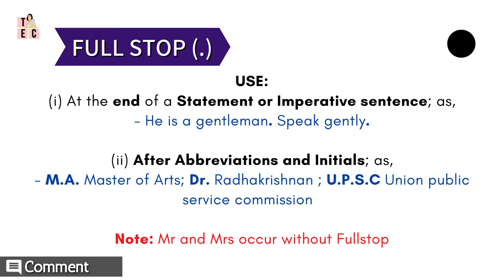Similarly, full stops are used in abbreviations and initials, such as M.A. — that is Masters of Arts — or Dr. Radhakrishnan, or UPSC, that is Union Public Service Commission. Note that Mr. and Mrs. occur without a full stop, as Mr. and Mrs. have come to be regarded as full spellings.